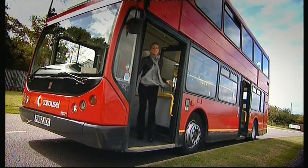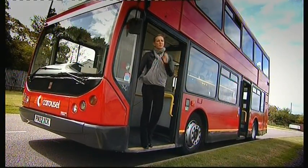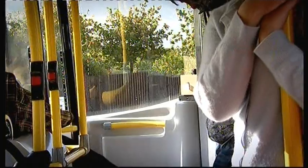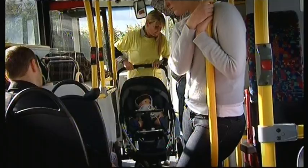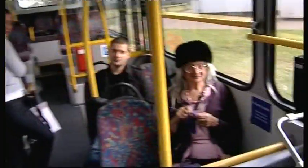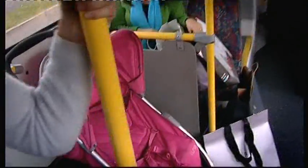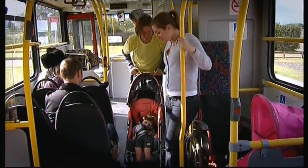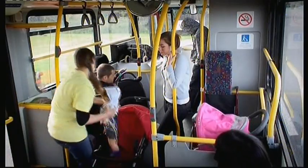Every mum, dad, granny, or carer who's ever tried to get a buggy onto a bus knows how difficult it can be — so we couldn't leave that out. The stunt mums face a grumpy driver, impatient passengers, and no room for another pushchair. How quickly can they fold the buggy while still holding the baby? There were no problems with the budget Mothercare Vesta and the premium Bugaboo Bee — both folded with just one hand.